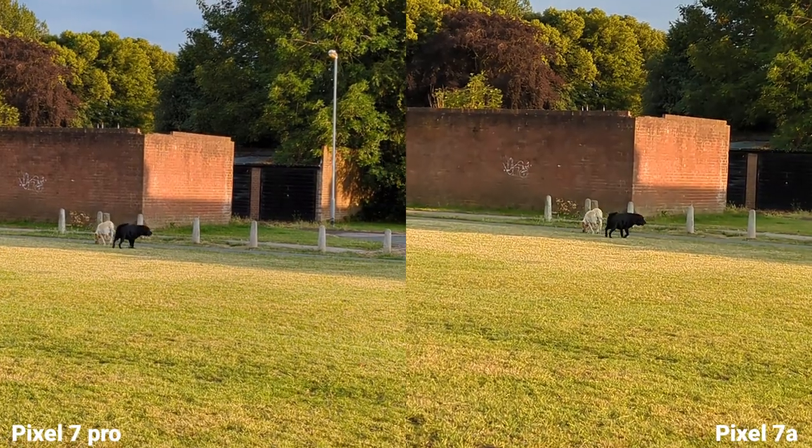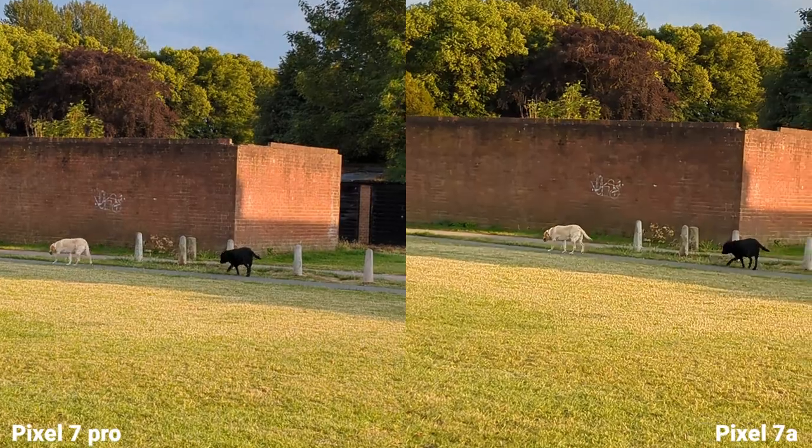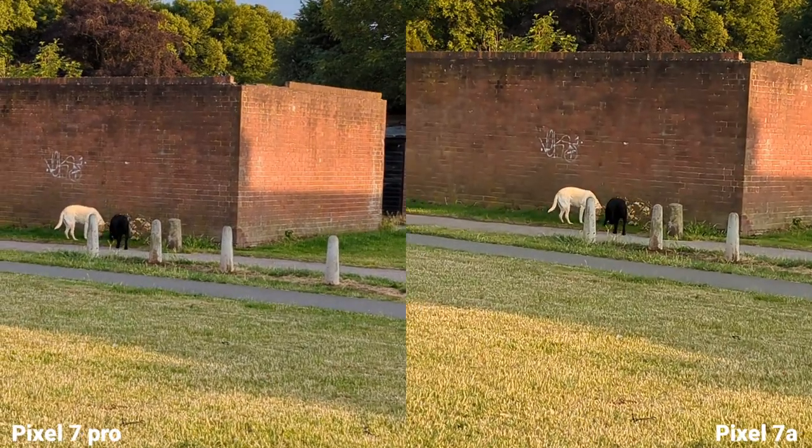This is stabilization. And I have to say I am so impressed with the Pixel 7a — wow, this one is way cheaper.